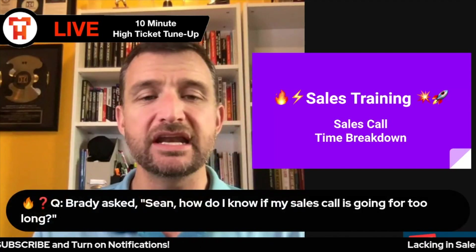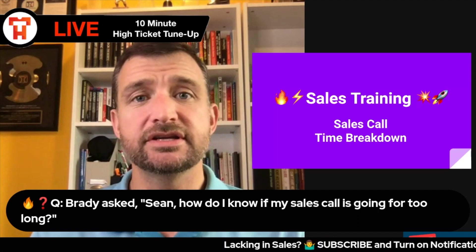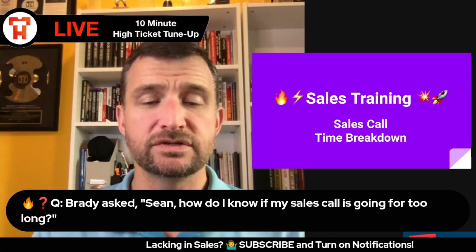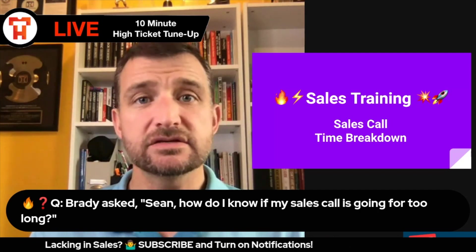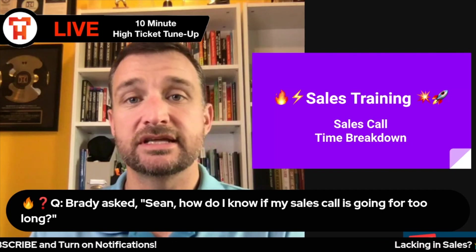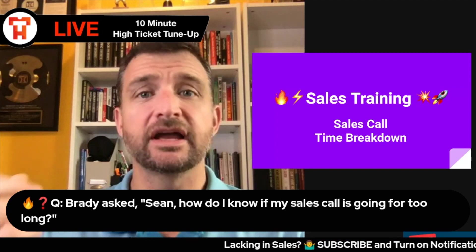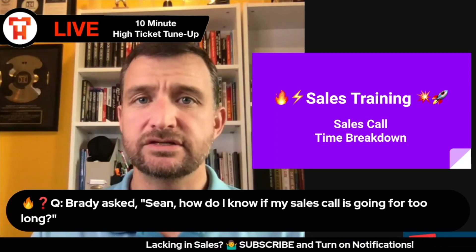Today's question came from Brady. Brady asks: how do I know if my sales call is going on for too long? I get this question from time to time, and one of the things I can share with you is that time is relative, based on you fact-finding and discovering the things that you need to get.